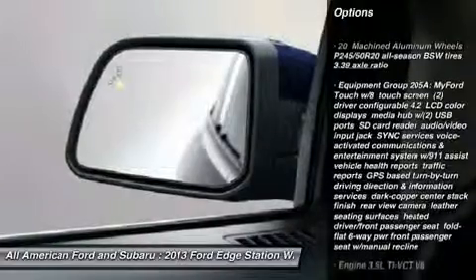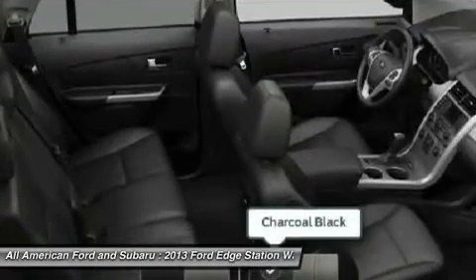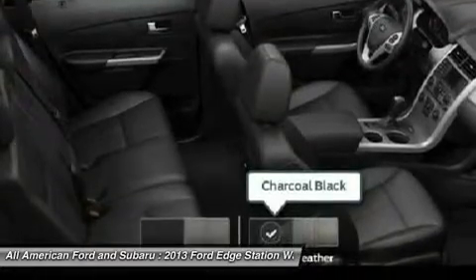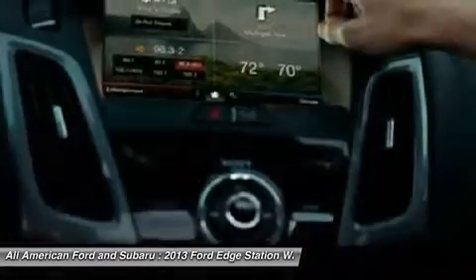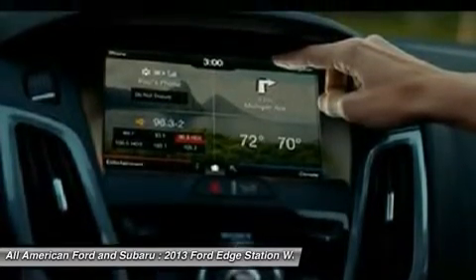All-wheel drive, steering wheel audio controls, adjustable steering wheel, power steering, cruise control, auto-dimming rear-view mirror, floor mats, aluminum wheels, keyless entry, AM-FM stereo radio.